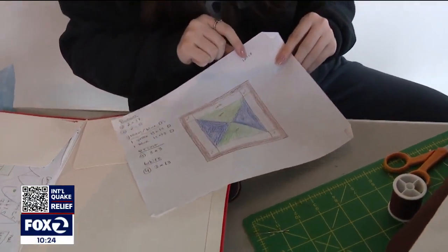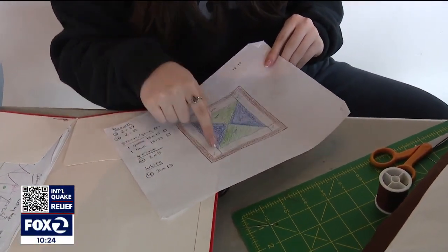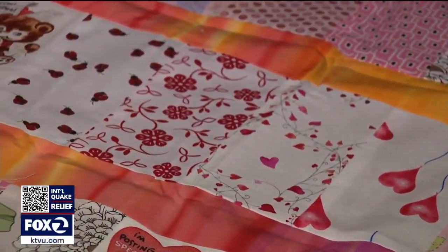Her student interns plot their projects on graph paper, then do multiplication and measurements to put the pieces together. 'I love the whole process of it. I love quilting itself. I think it's a beautiful form of art. It's geometric shapes that need to tessellate. And there's a lot of measurements.'